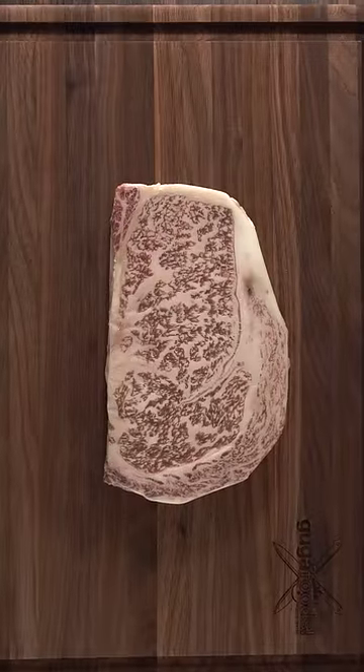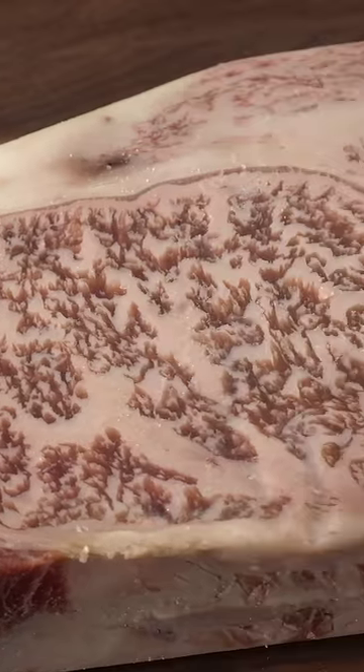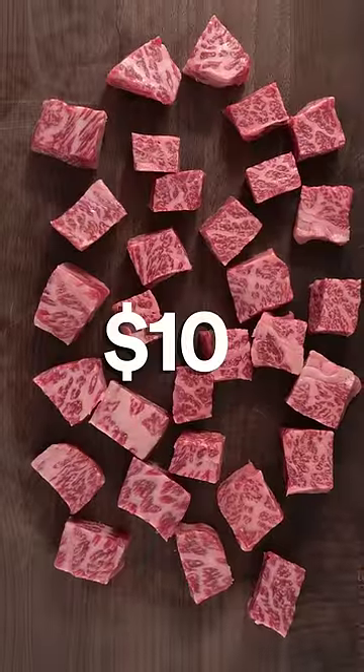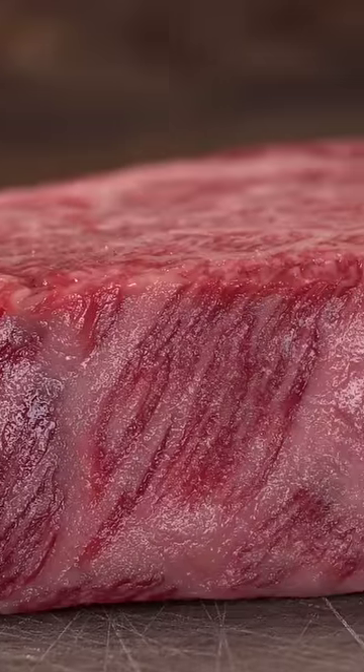A Japanese Wagyu A5 steak can cost you $600. However, there's an alternative for you to give it a try if you want. The $10 Wagyu is finally here, but I wanted to find out if this actually tastes just like the real thing.